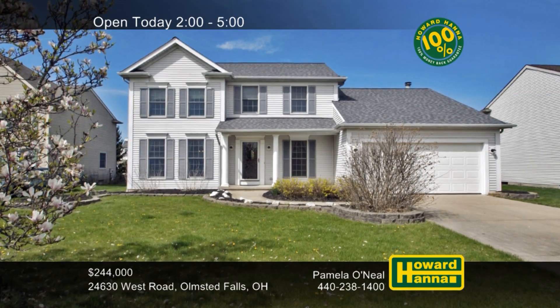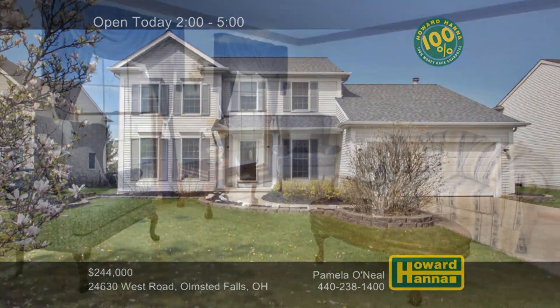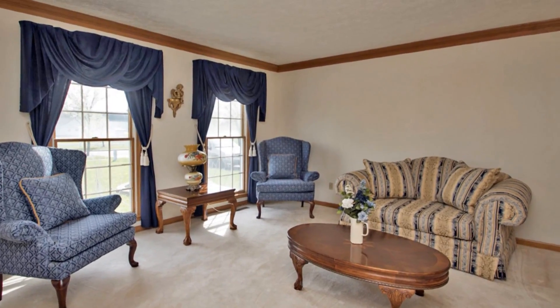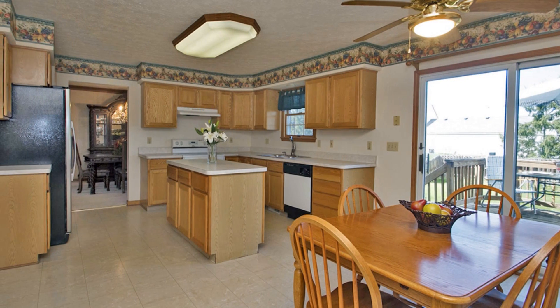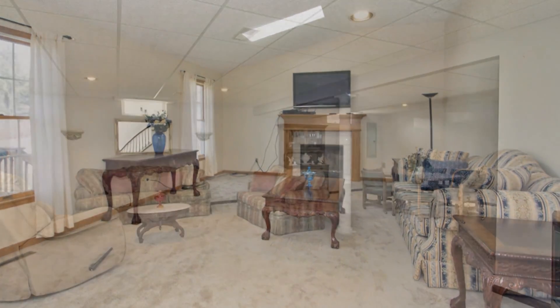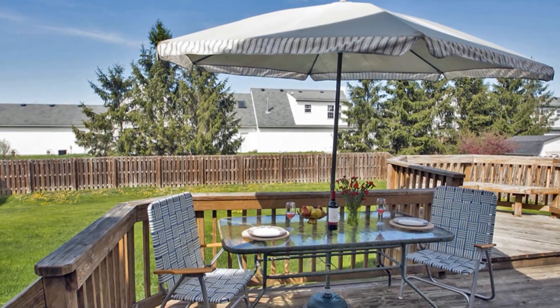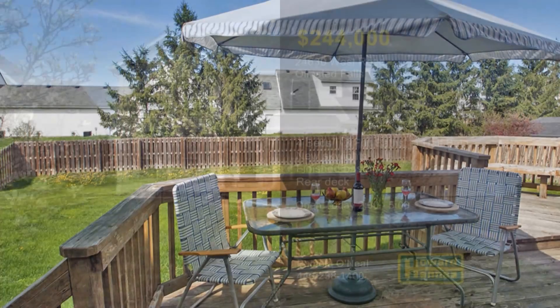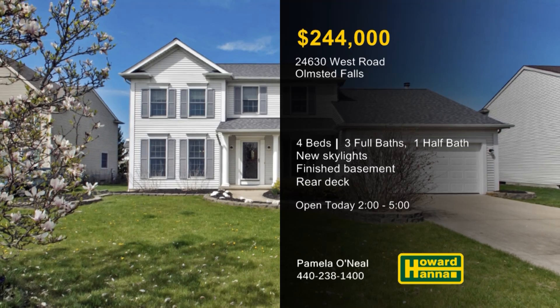Well-kept by its original owner, this custom-built four-bedroom, three-and-a-half-bath colonial is part of the West Grove subdivision in Olmstead Falls. The tasteful foyer transitions into neutral living and dining areas bordered by crown molding. The eat-in kitchen provides ample cabinet and counter space, an island, a pantry, and a full set of appliances. New skylights set in the newer roof shine down into a vaulted family room capped by a cozy fireplace. The basement has been fully finished, with a rec room, a bedroom, a full bath, and a huge storage area. Enjoy a hot beverage and an early morning sunrise on a deck overlooking one of West Grove's premier lots. A 100% money-back guarantee gives you one more reason to tour this home today with Pamela O'Neill.